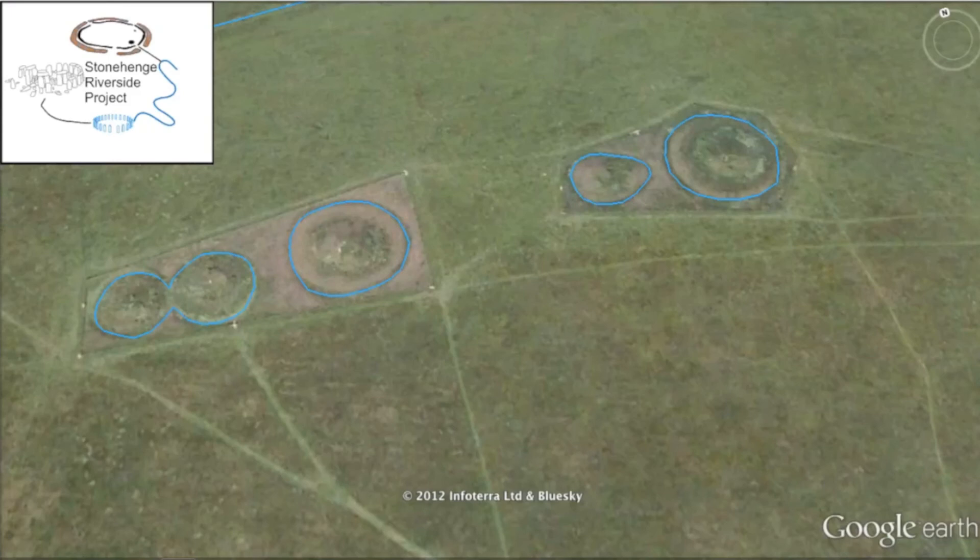Running alongside the Greater Cursus, these five burial mounds known as the Cursus Barrows date to the Bronze Age around 2000 BC. Although much later than the Cursus itself, these and hundreds of other round barrows in the surrounding area show that the Stonehenge landscape was still a vital and important place for people long after the first monuments were created.